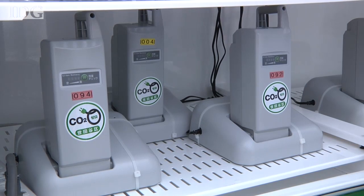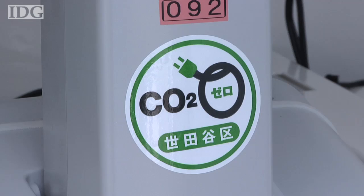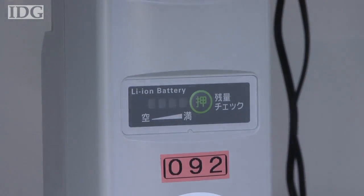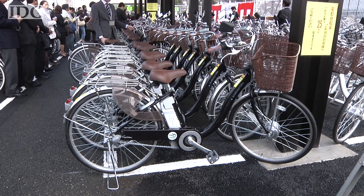Sanyo said the panels on the roof of the parking lot provide 7.5 kilowatts of energy, which is enough to charge up all 40 bicycles and illuminate the parking area with LED lights.